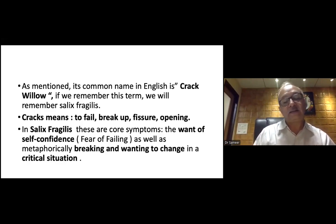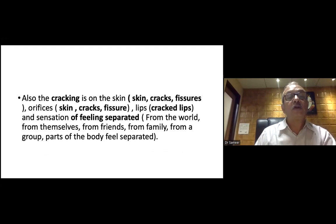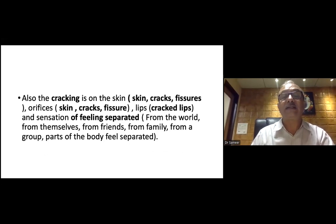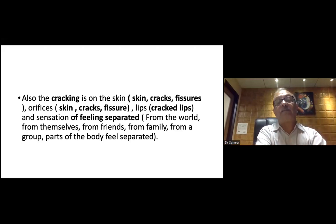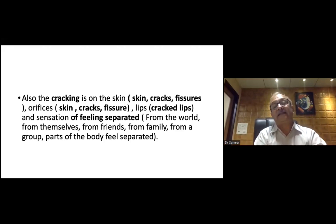It is very important to learn and understand the proving symptoms. Also, the cracking is on the skin — you get skin cracks and fissures, orifice cracks and fissures, cracked lips, and sensation of feeling separated. Separated from the world, separated from themselves, separated from friends, separated from family, from a group, separated parts of the body — feeling separated. A very important aspect is the delusion of separation and disease.